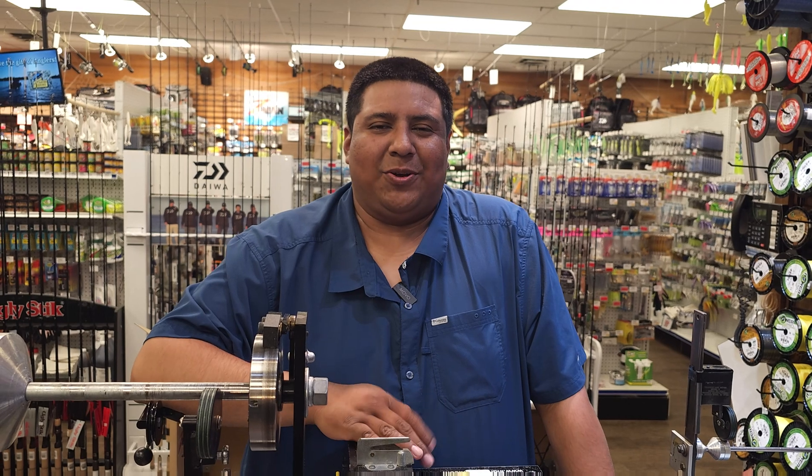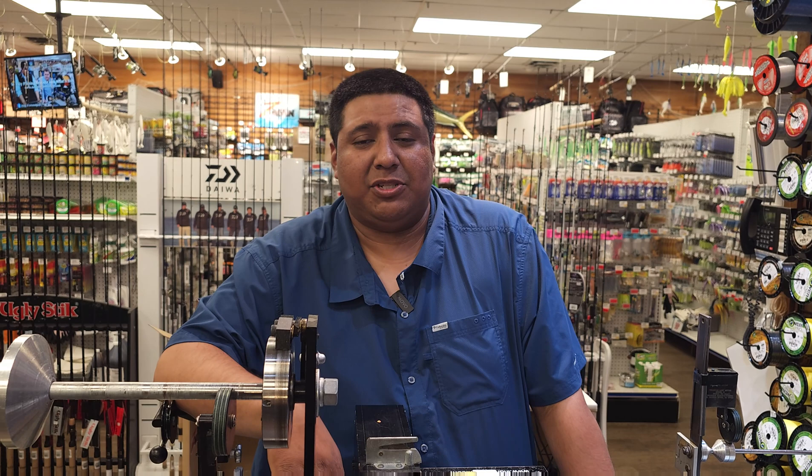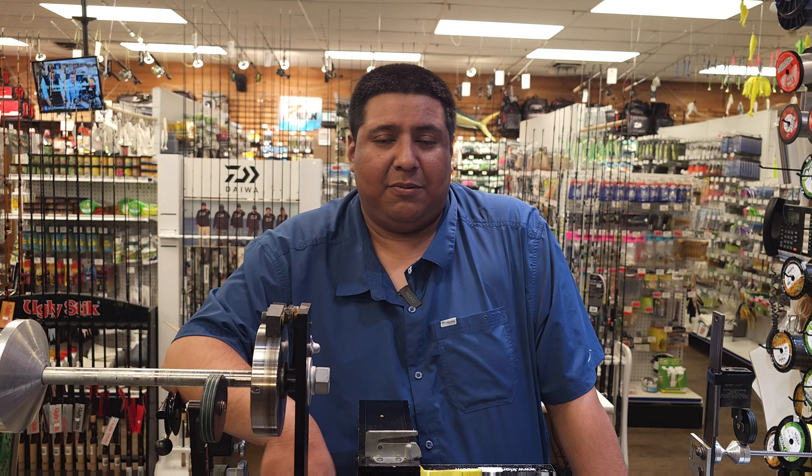Hey, what's going on guys? Alex here back again with your weekly fishing report. We are pretty much in that almost fall transition — full cool nights now, cooling down that water temperature. Fishing's actually picking up. Pretty good reports coming from all over the area.